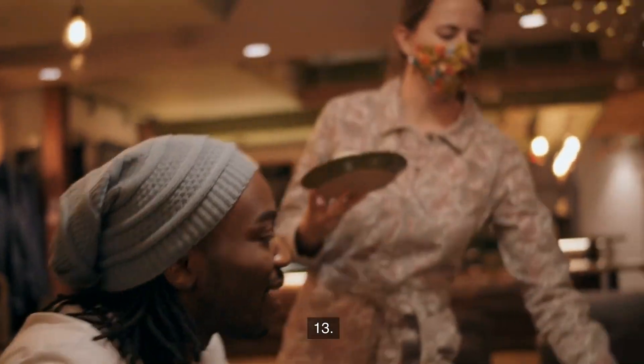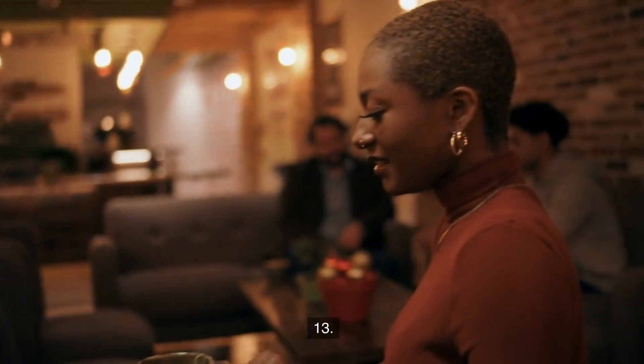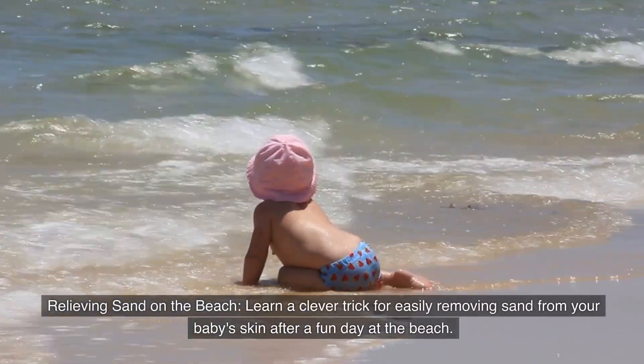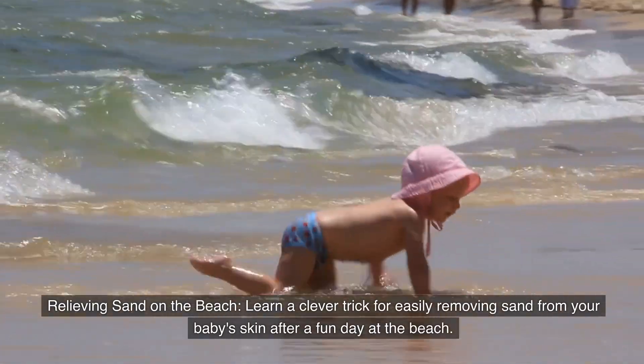Number thirteen: Removing sand at the beach. Learn a clever trick for easily removing sand from your baby's skin after a fun day at the beach.